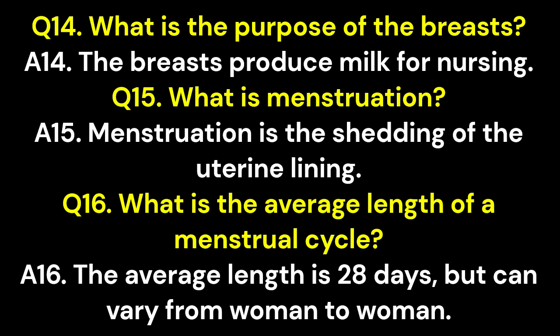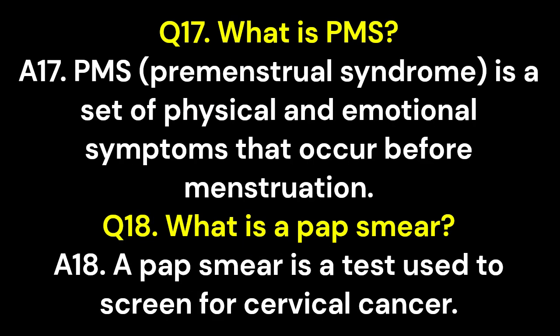Q16. What is the average length of a menstrual cycle? A16. The average length is 28 days but can vary from woman to woman. Q17. What is PMS? A17. PMS, premenstrual syndrome, is a set of physical and emotional symptoms that occur before menstruation. Q18. What is a pap smear? A18. A pap smear is a test used to screen for cervical cancer.